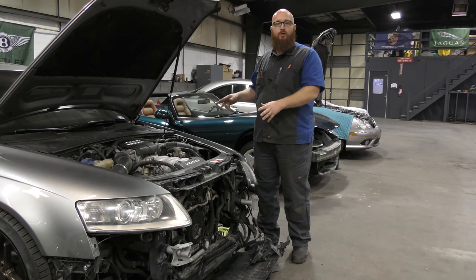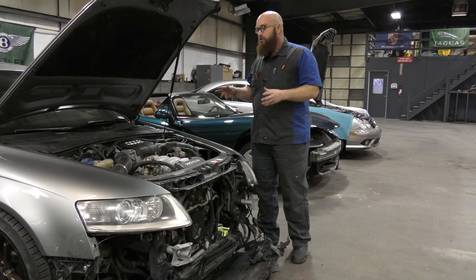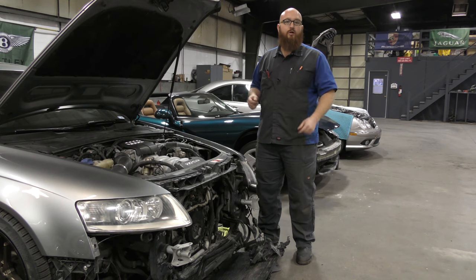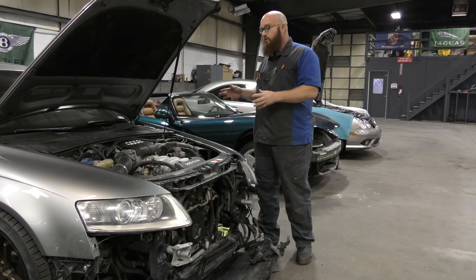This car is a special car, and in being special, the parts on it are not as readily available as any other car — which you could imagine. But this is some of the dilemma with owning one of these cars.